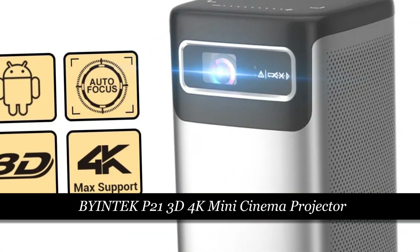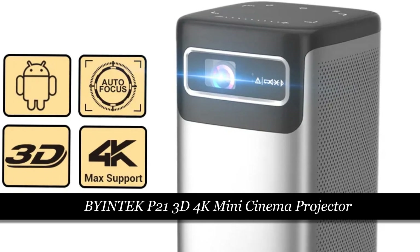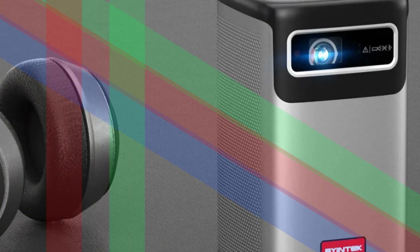Number 5: Biontech P21 3D 4K Mini Cinema Projector. The Biontech P21 is a compact and portable mini cinema projector with 3D and 4K capabilities.